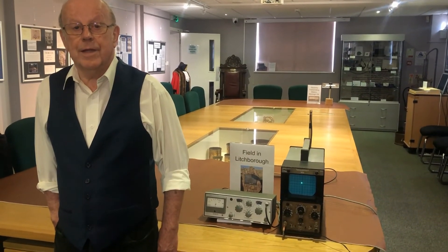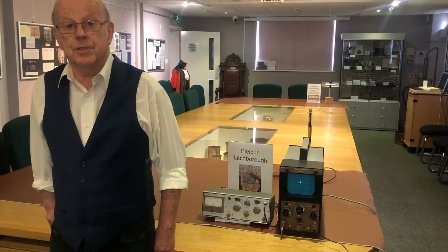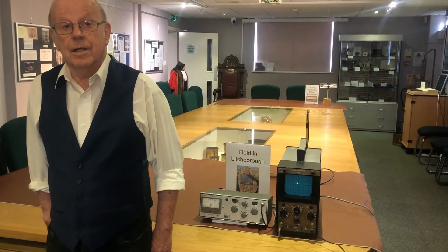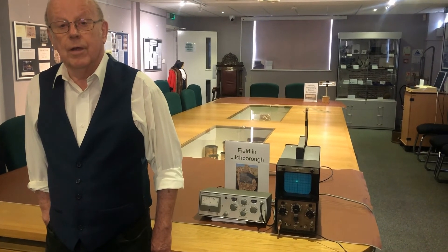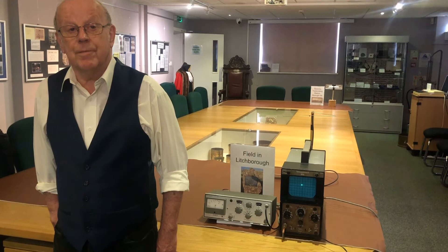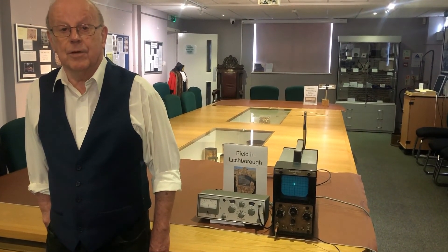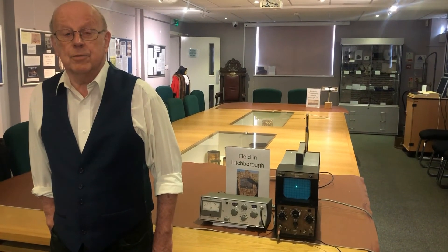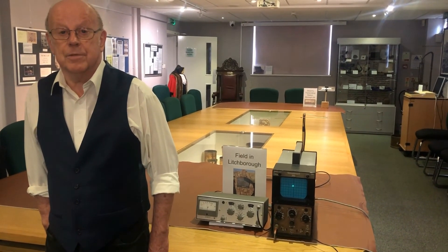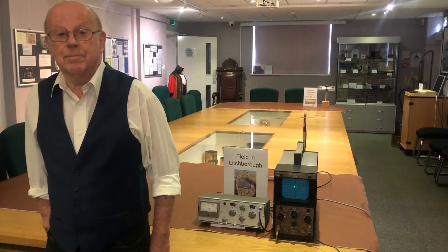Nowadays radar has got a variety of uses. After the armed forces used it — particularly the RAF in the war — it was used commercially, mainly nowadays for spotting planes coming into land and leaving from airports. There's also equipment on ships so you can see where other ships are in the fog and at night. It's also of course used in speed detection cameras. So next time you get caught speeding, blame radar!